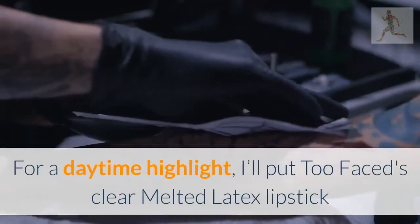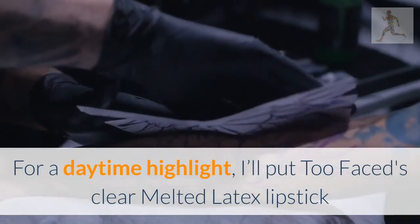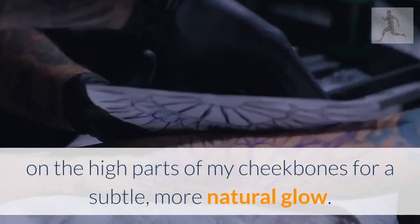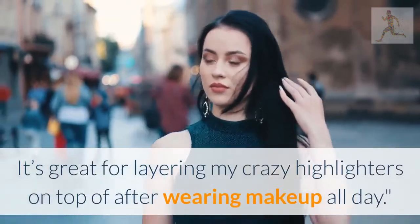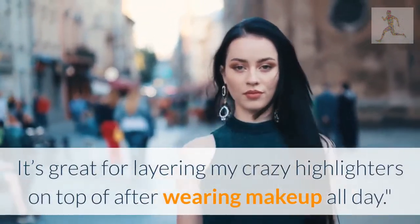Haley Le Savage, fashion features assistant: tap on gloss for high cheekbones without highlighter. For a daytime highlight, I'll put Two Faced's clear melted latex lipstick on the high parts of my cheekbones for a subtle, more natural glow. It's also great for layering my regular highlighters on top of after wearing makeup all day.